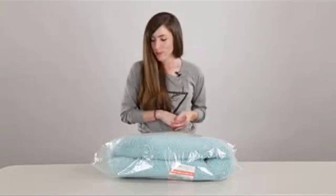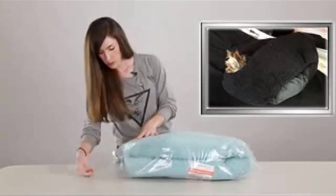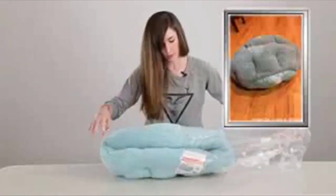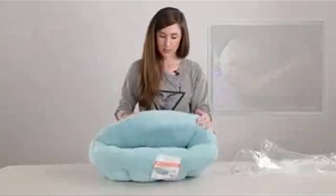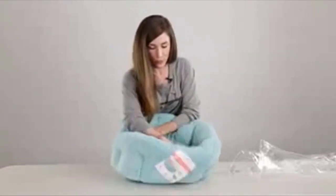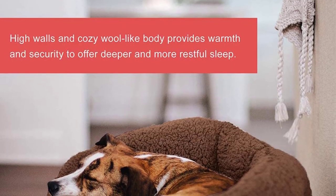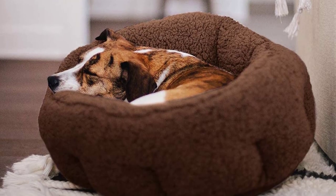Dogs, cats and even rabbits will enjoy the self-warming Sherpa, mimicking the comfort of a mother's fur while promoting better sleep, health and behavior. The innovative design features a 12-inch rear bolster offering back support and easing joint tension. Paired with a curved 9-inch front, pets will enjoy additional head and neck support. With its flexible design, animals can sleep in any position. And because the bottom is waterproof, your floors are kept safe. We even bar-stitch the walls, keeping the filling in place while washing.